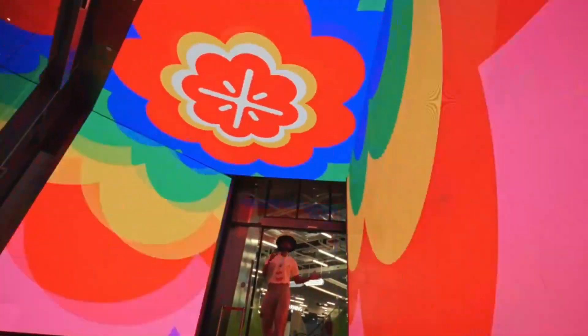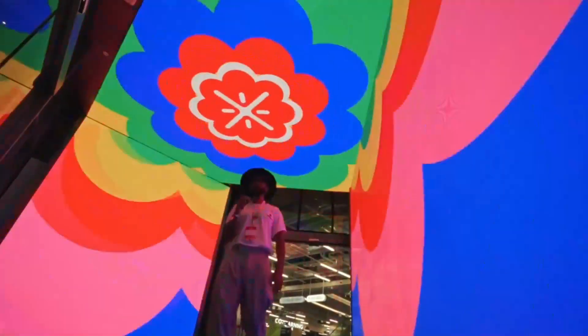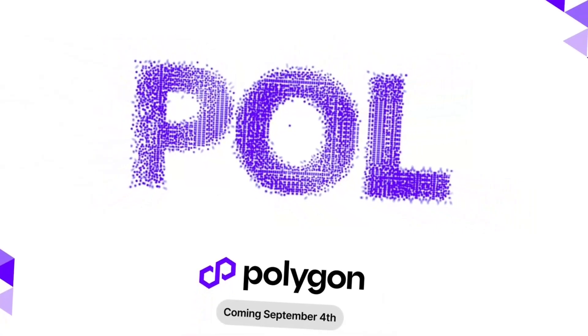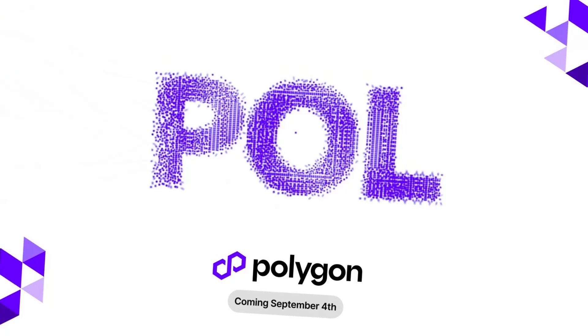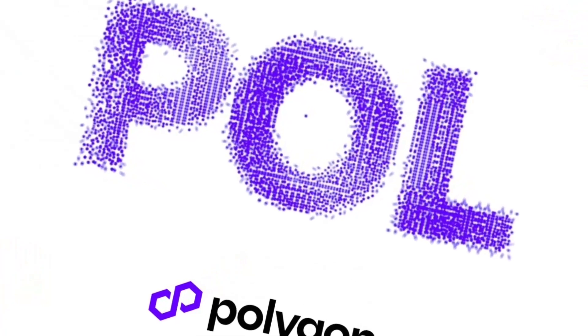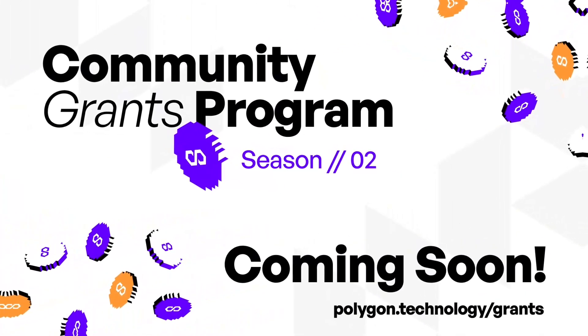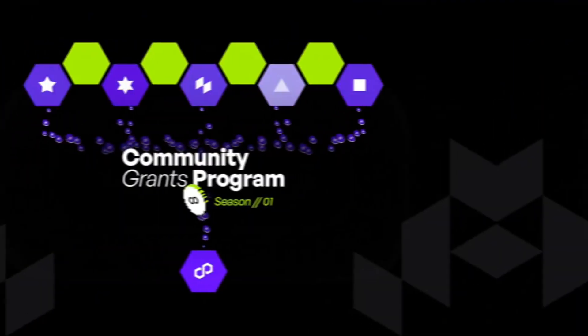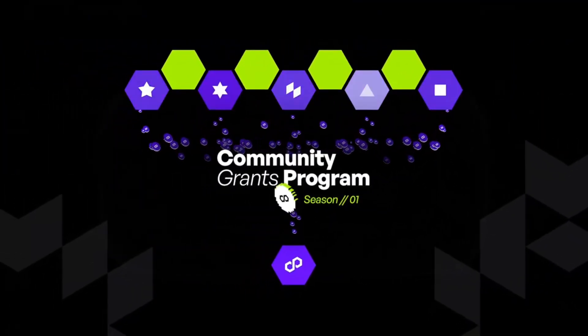Hey there, future investors. Ready to unlock the secrets of Web3? Let's dive in. Today, we're exploring Polygon, a project that's revolutionizing the world of blockchain by offering a Layer 2 scaling solution for Ethereum. Polygon was created to solve the slow transaction speeds and high costs that often plague Ethereum, making it more accessible for developers and users alike.